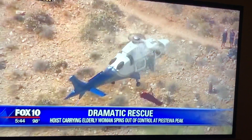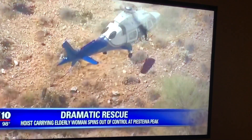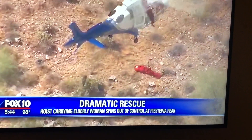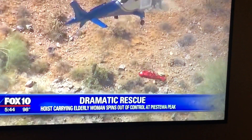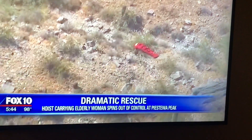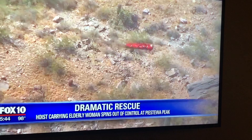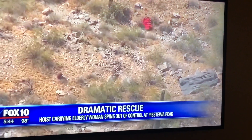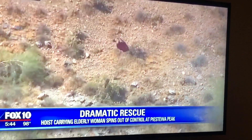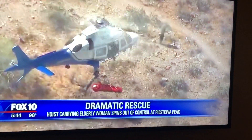Take a look at this skybox video — the hoist carrying that 74-year-old woman, rescued after falling and suffering facial and head injuries, begins to spin as she's getting lifted to safety. The hoist starts spinning faster and faster as it gets closer to the helicopter. The reason we're seeing the hoist going up and down is because they were trying to stop it from spinning, but that didn't work.